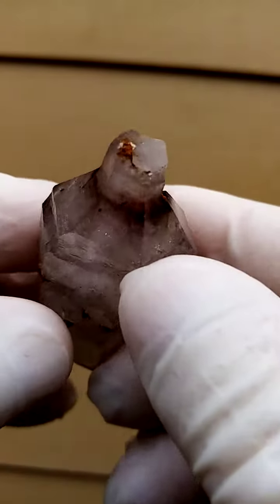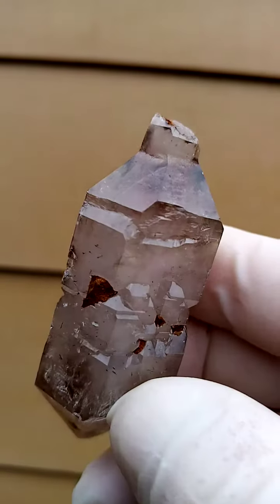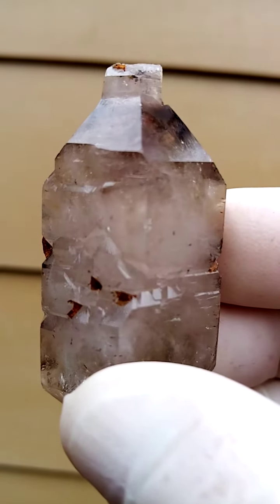And then when we go over like this, this would have been the stem of the sceptre. All from Zimbabwe — Chibuku deposits in Busy Valley, Zimbabwe. Smoky Shungan Quartz.